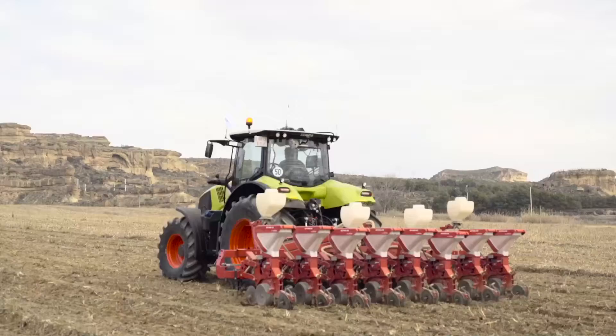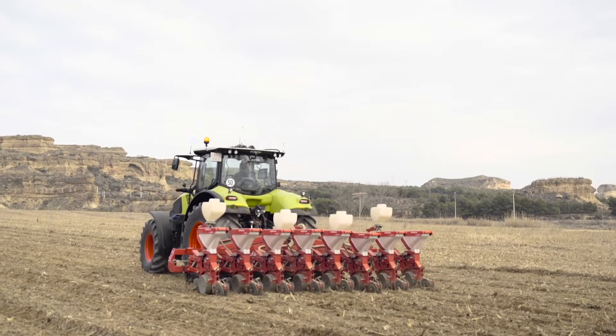The most important part, of course, is utilizing equipment to its fullest. RTK allows us to do that and therefore we make, I believe, a little more out of every field.